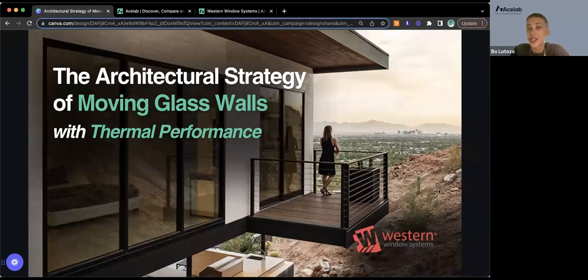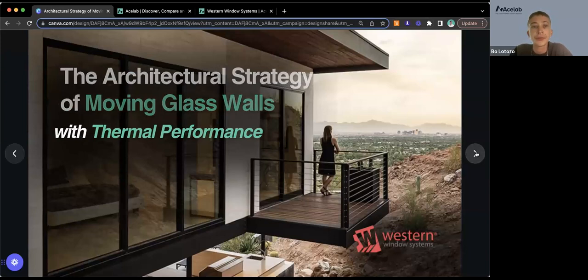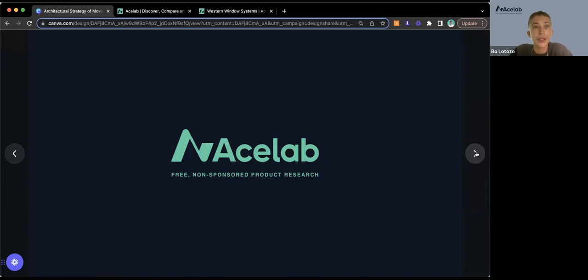Hi everyone, welcome to the architectural strategy of moving glass walls. I'm Beau, and I'll give a quick intro about ACE Lab. We are helping host today's event and show you how to connect with our speakers from Western Window Systems directly through ACE Lab. ACE Lab is a tech platform that offers free, non-sponsored building product research for architects and builders.